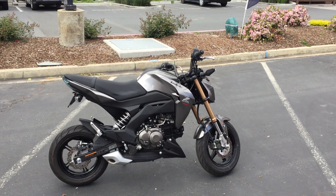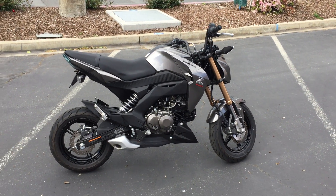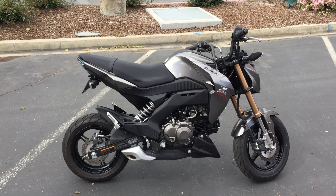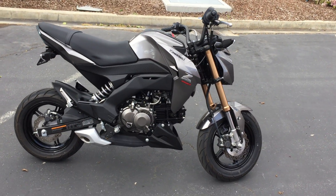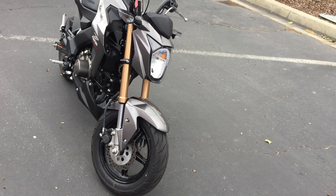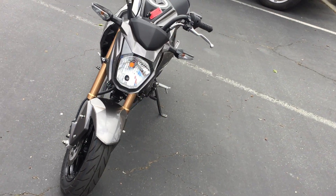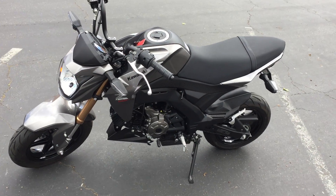Here at Contra Costa Power Sports we have a 2017 Kawasaki Z125 Pro. This bike only has 643 miles and is offered for $28.99 here at Contra Costa Power Sports. It's essentially a brand new bike. You'll save about seven, eight hundred dollars off a new one, maybe almost a thousand dollars because of the discount and also no freight and setup.